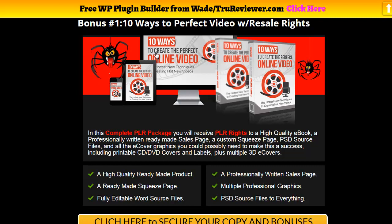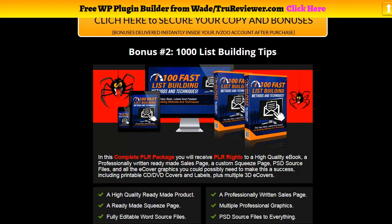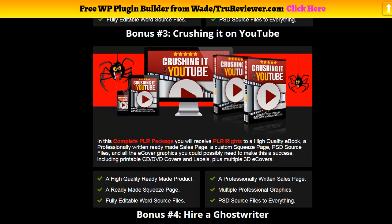There are going to be a lot of bonuses here — I loaded this thing up with like 50 bonuses. For people that don't know about TrueReviewer and how we do things: all of these come with full rights. You can build your list with these, give them away as a lead magnet, you get a squeeze page and a sales page, you can sell them, and you also get the source code for all the artwork and text so you can totally rebrand everything.